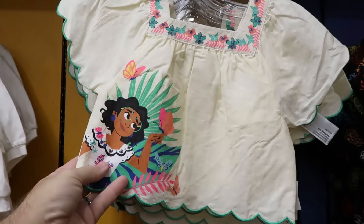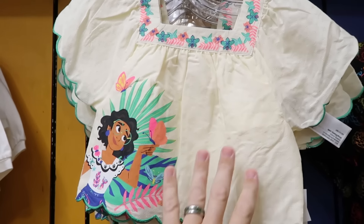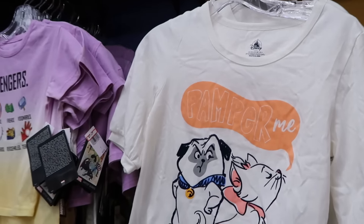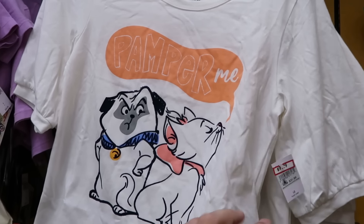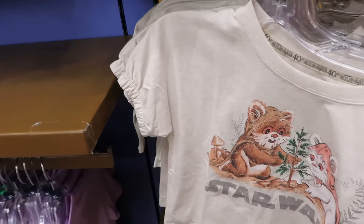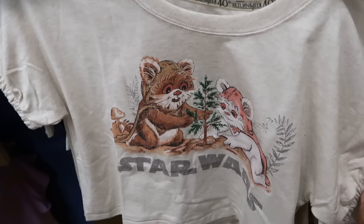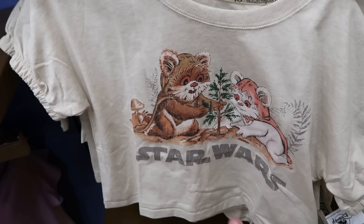So many fun graphic shirts in the kids section. A scalloped frilly-sleeved shirt with butterflies and Maribel is $15, marked down from $32. The 'Pamper Me' graphic shirt with Marie from Aristocats is only $10, marked down from $32. A Star Wars Ewoks planting a tree shirt with elastic sleeves and silver Star Wars lettering — $13 from $32.